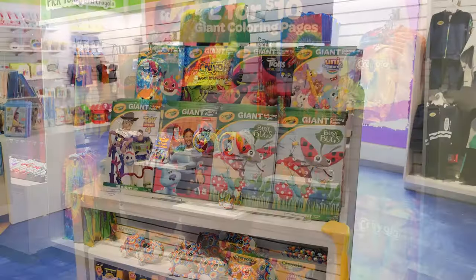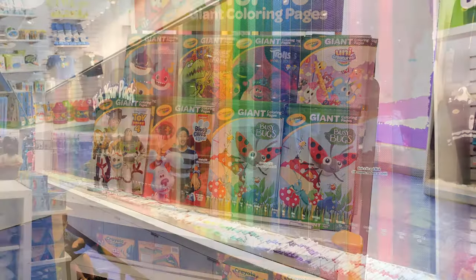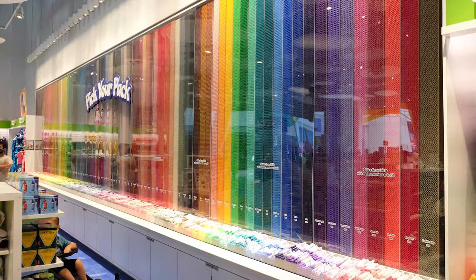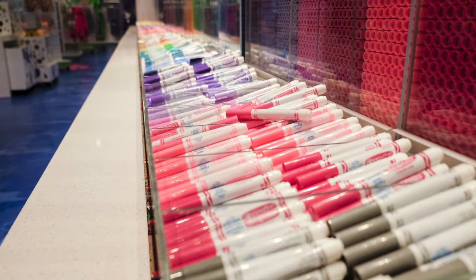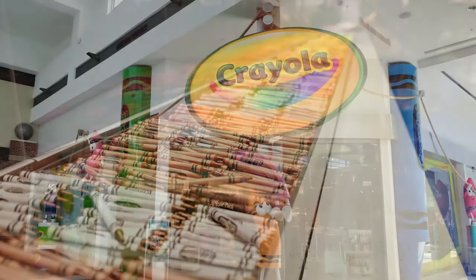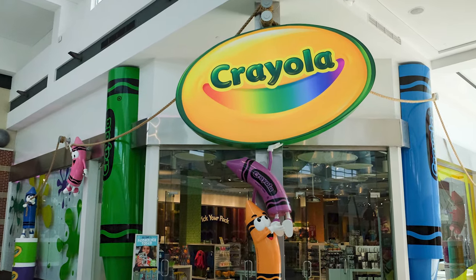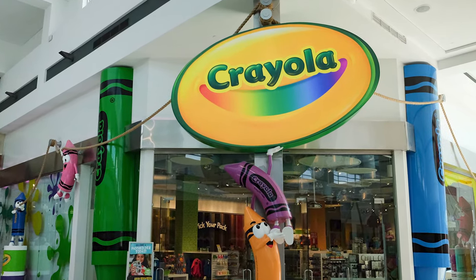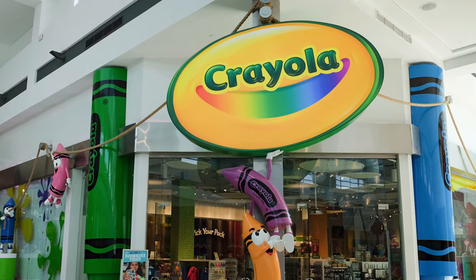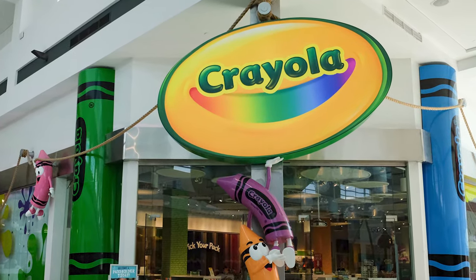The store is the world's largest selection of Crayola products and souvenirs. In addition to all of the standard items available for purchase, the store also featured the Pick Your Pack Wall, where you could select from almost 100 crayons and markers to create your own custom collection. The Crayola store exits into the Florida Mall, which is an attraction itself, featuring more than 250 retail, dining, and entertainment options.